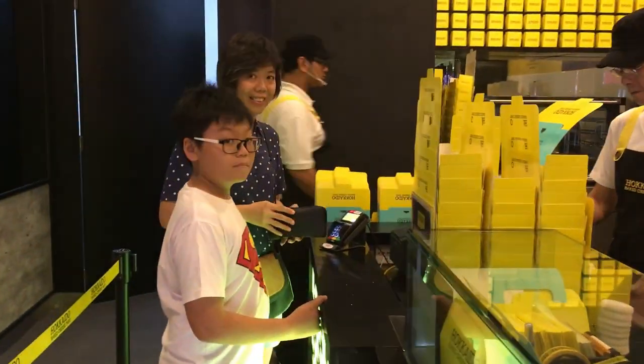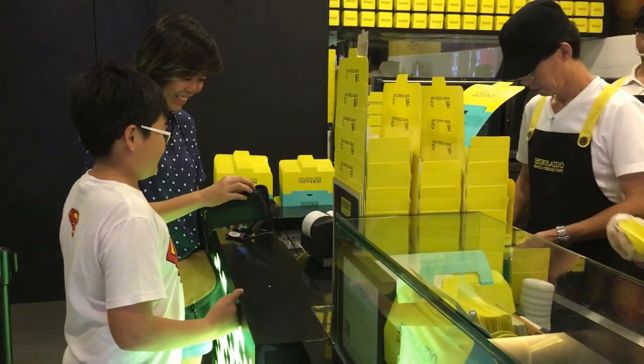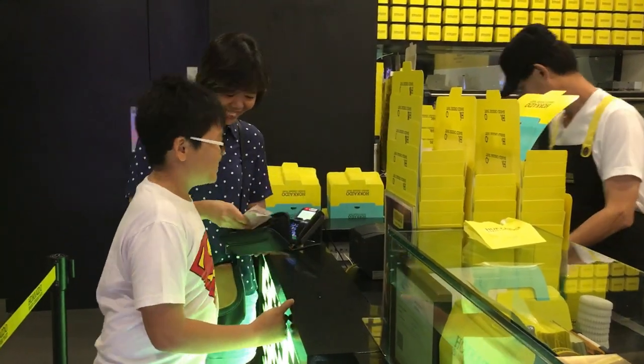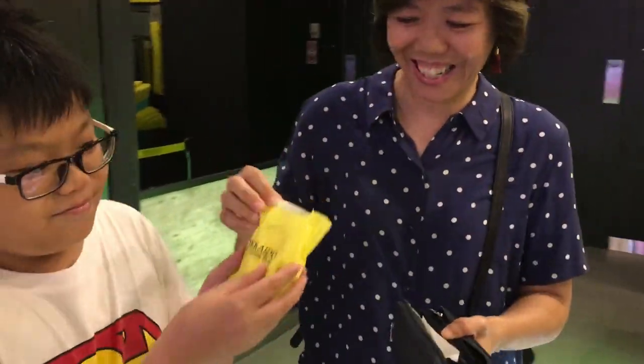Since we are coming to Parkway Parade, I thought we'd also try a delicious Okai Ryo cheese tart. We are going to share one among three of us. Look at the cheese tart — that's how it looks like!